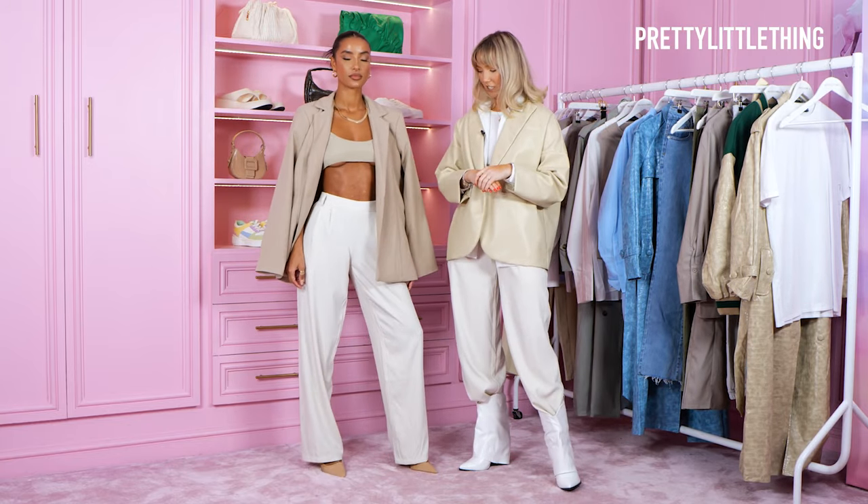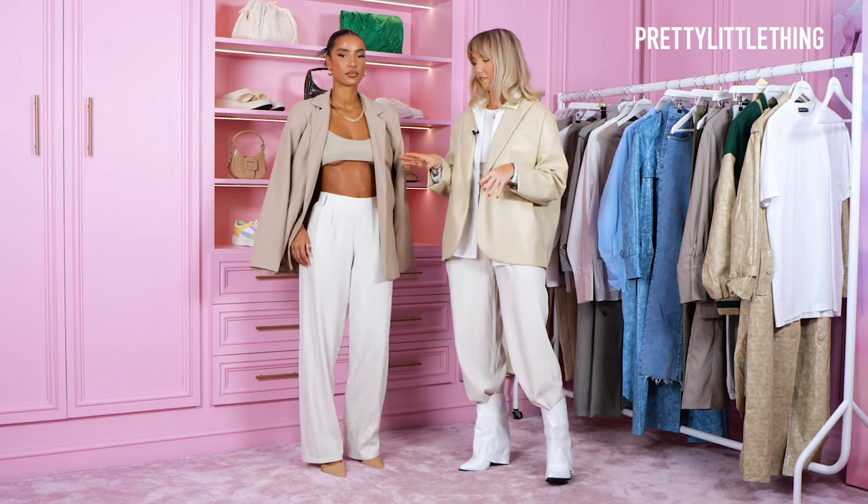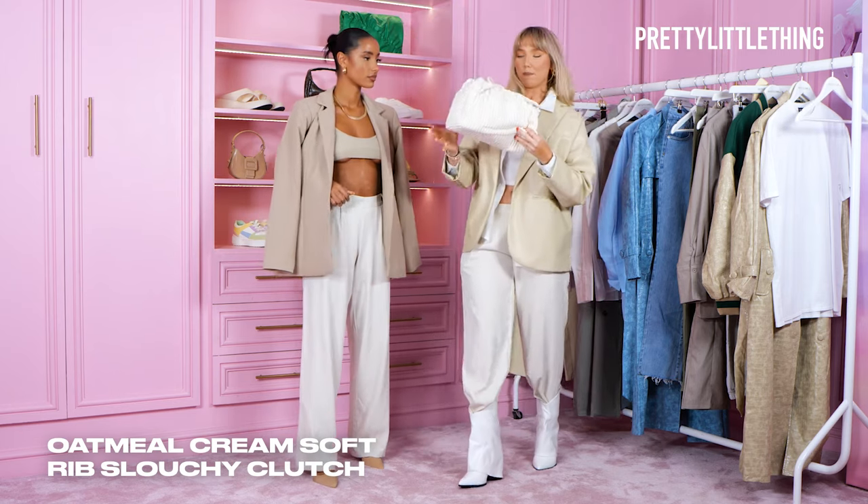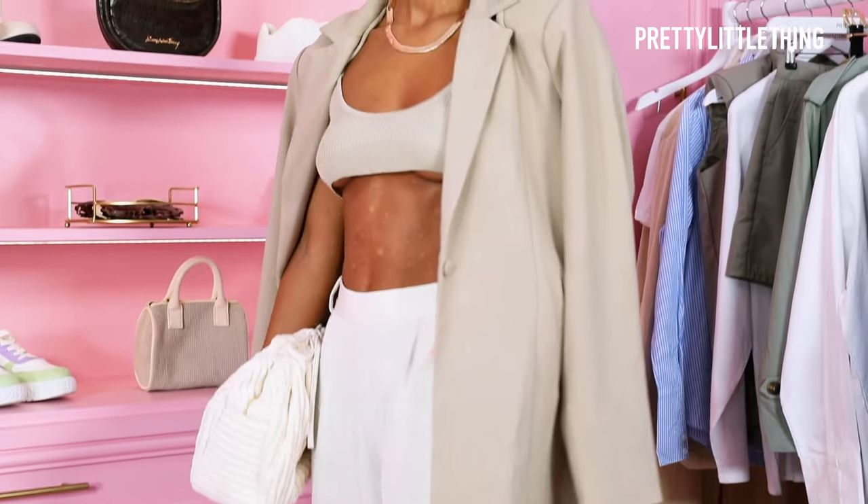I think this look is just perfect for brunch vibes, daytime drinks for the girls — it's just an all-over perfect look. I'm also going to pair it with this cute pouch bag. And this is the completed look.